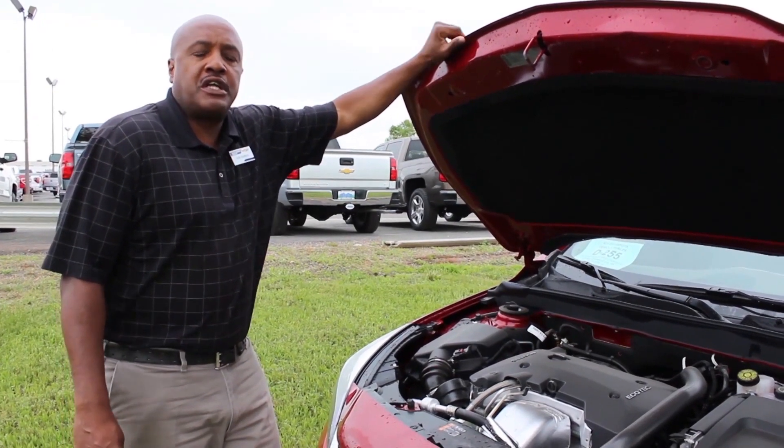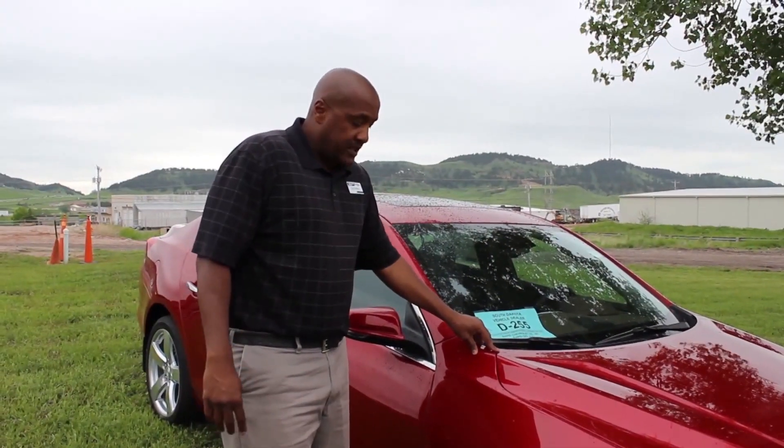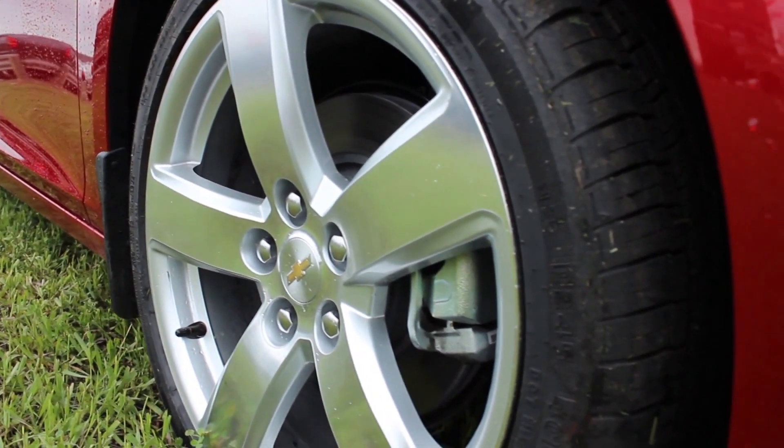With the 2.5 liter, you're going to get an amazing 36 miles to the gallon on the highway, which is very impressive. This vehicle is equipped with four-wheel disc anti-lock brakes. Tire sizes are going to be 16, 17, 18, and 19 inch wheels.